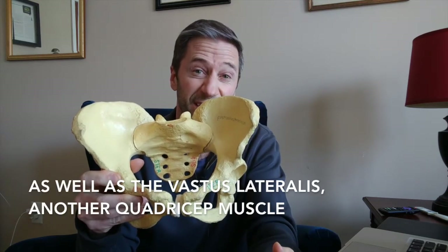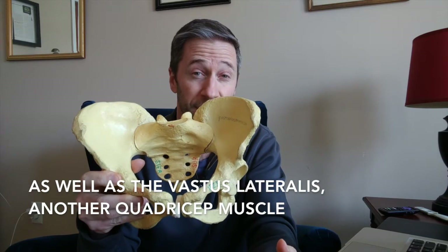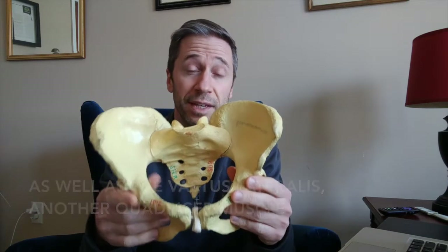That rectus femoris on the left side — people will often find it to be tight if they try to stretch it. Quite often it will be more tight than on the right side. So it's a good muscle to try to inhibit by stretching, foam rolling, or massage. But ultimately, you'll have to reposition the pelvis to get that rectus femoris to turn off.